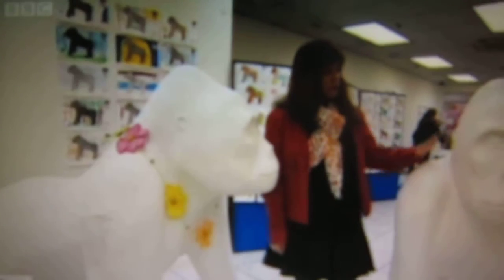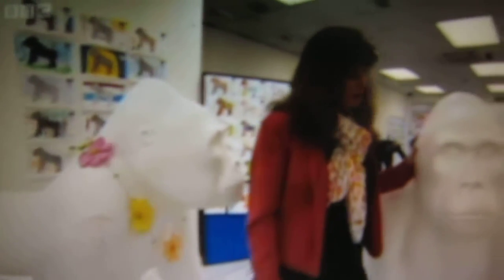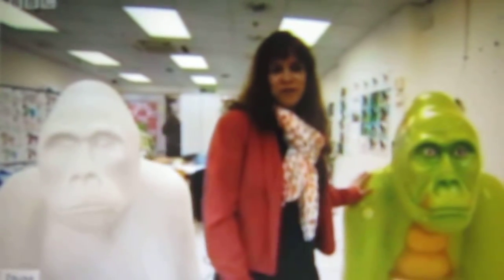This is how they start off — fiberglass molds over steel frames, which makes them very strong. They all look exactly the same until the artists get involved, and then they can take on almost any form the artist desires.